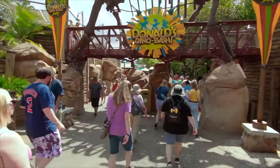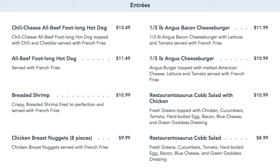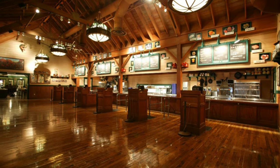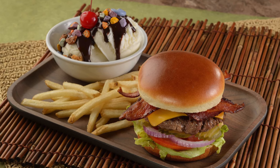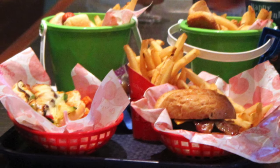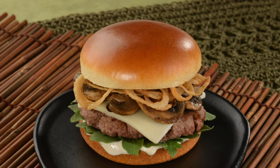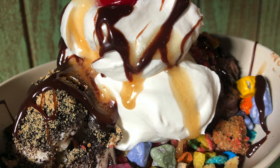Moving on to Dinoland USA and the perfectly named Restaurant Tosaurus, which serves burgers, hot dogs, nuggets and salads in an awesomely themed dining area. This is a counter service restaurant, but they have recently started a special deal called Burgers and Sundaes, which offers some deluxe handcrafted burgers plus a trip to the Build Your Own Sundae Bar. Another great thing about this restaurant is that all the kids' meals come with a sand pail and shovel, which can be used in the nearby boneyard, so it's a nice added bonus for dining here. My DPA pick will be from the Burgers and Sundae deal, and will be the Mushroom and Swiss Burger and that special sundae.